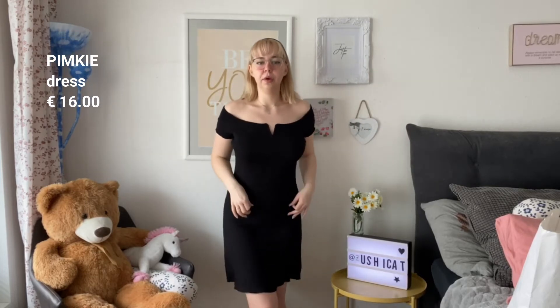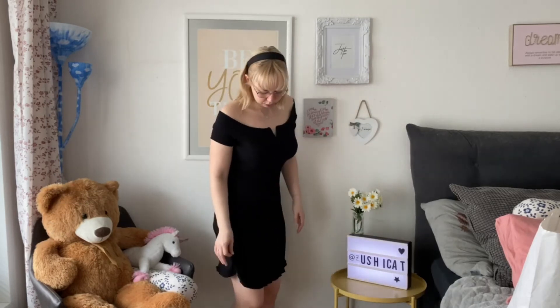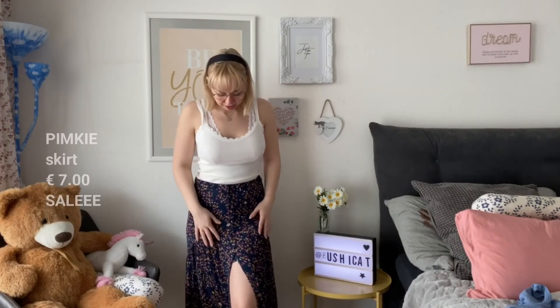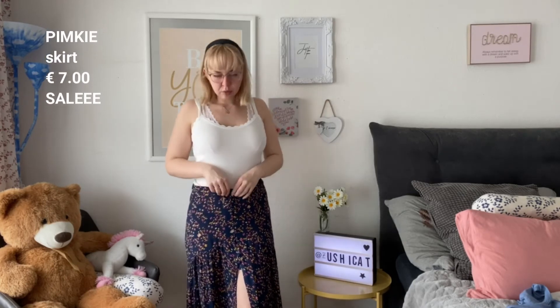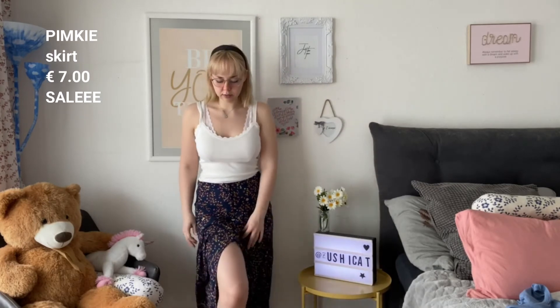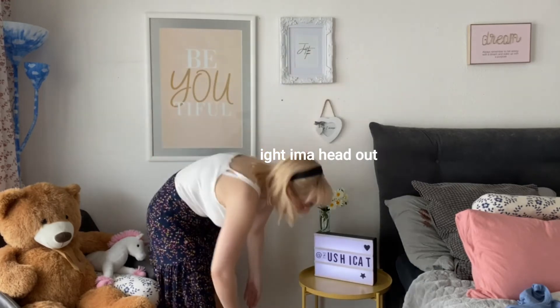The next thing I got is a little black dress. It has a really flattering material and it flares out at the bottom. Next, this skirt is really cute — it has little buttons on it, the pattern is really cute, it's flowy, and it has this little opening detail which is what made it interesting for me.